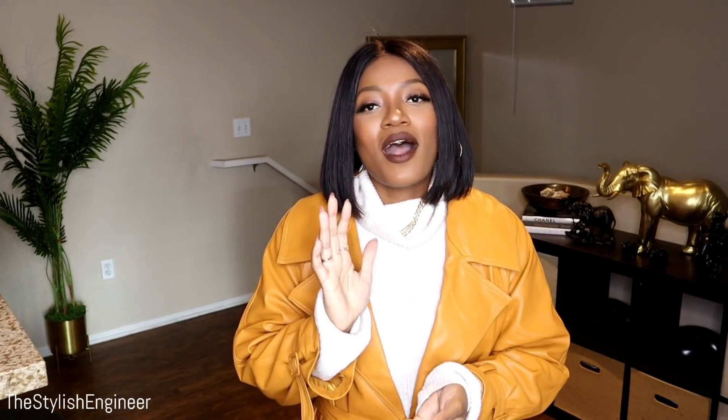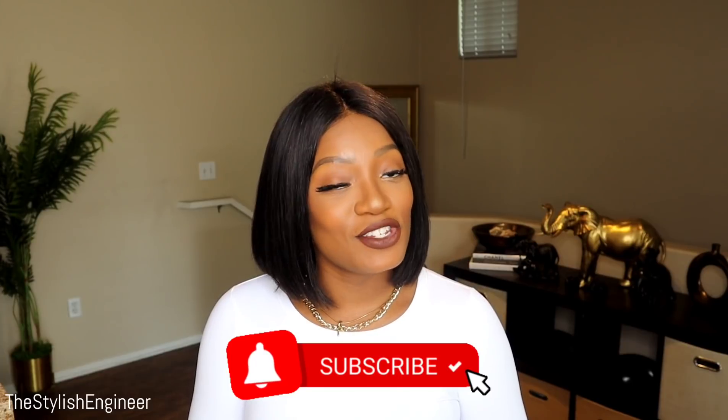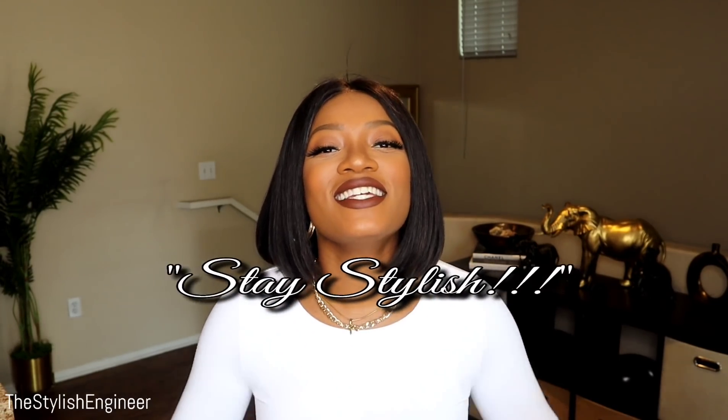That concludes today's video. I really hope you enjoyed watching it as much as I enjoyed creating it. If you did, give it a thumbs up — it really helps the channel. Leave any questions in the comments — I love chatting with you all. If you haven't subscribed yet, please subscribe and click the notification bell so you know whenever I upload. Stay safe, stay blessed, and as usual, stay stylish. Love you guys!